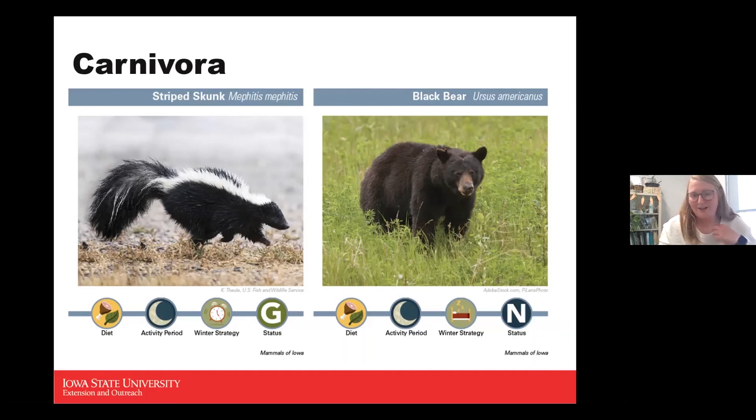Something interesting I added in is the black bear. The black bear was native to Iowa at one point but was eliminated from the state in 1876 due to overhunting. Over time they've made their way back into Iowa, particularly in the northeast. Not a lot of people know black bears were native to Iowa. They do hibernate during winter and are a no-status species since they've just gradually returned on their own.